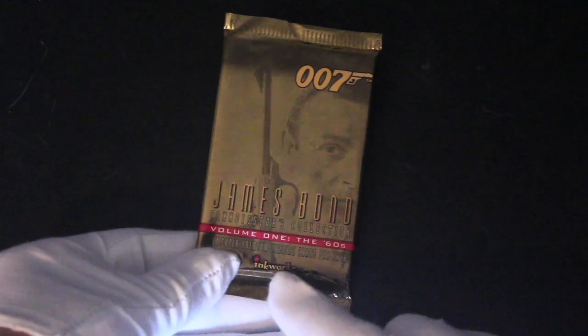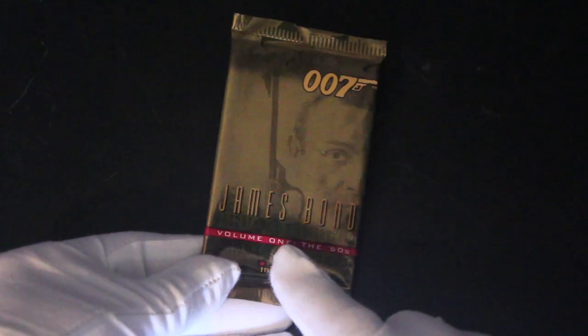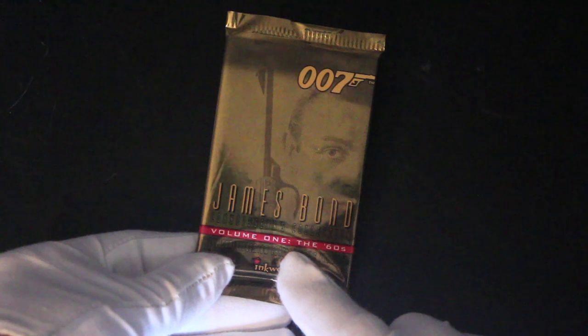Hello, it's me, Trading Card Tony. For another pack today, we've got James Bond Volume 1, the 60s. Let's get in here. Let's see what we've got.